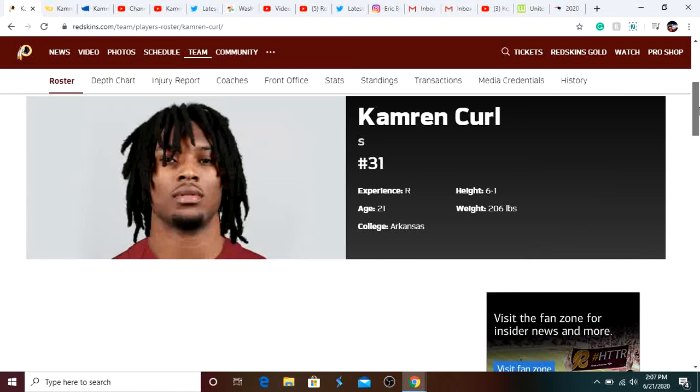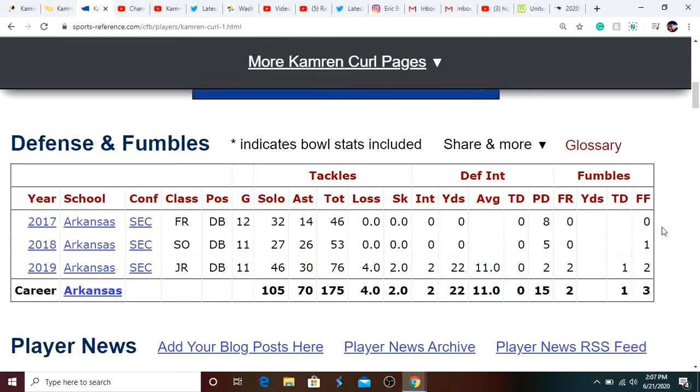Last year was his best year by far at Arkansas. In his junior year, he played in 11 games, had 46 solo tackles, 76 total tackles, 4 tackles for a loss, 2 sacks, 2 interceptions returned for 22 yards, 2 pass deflections, 2 fumble recoveries, a touchdown, and 2 forced fumbles. He was an absolute beast and had his best year by far.